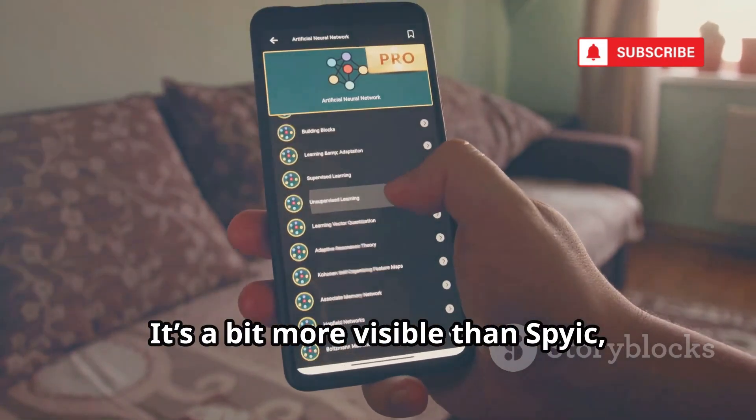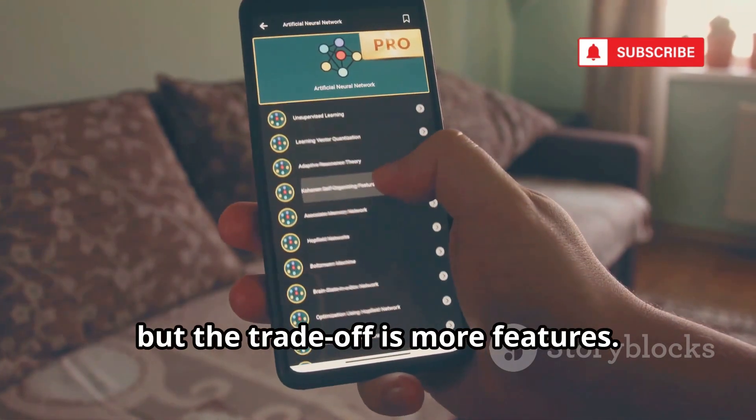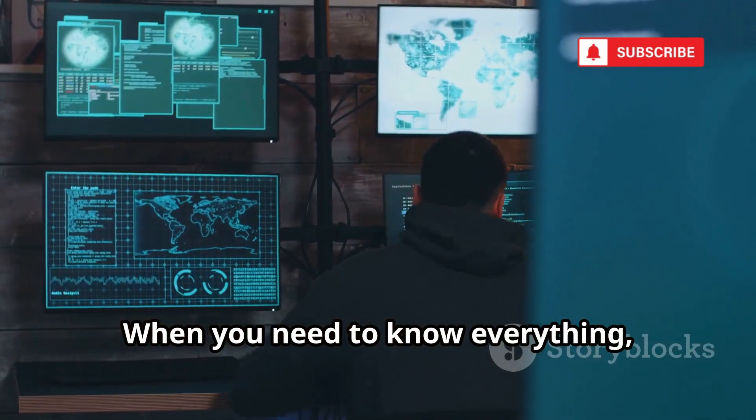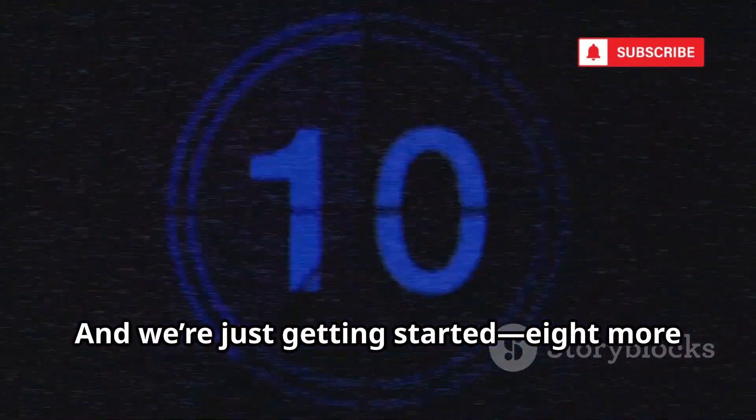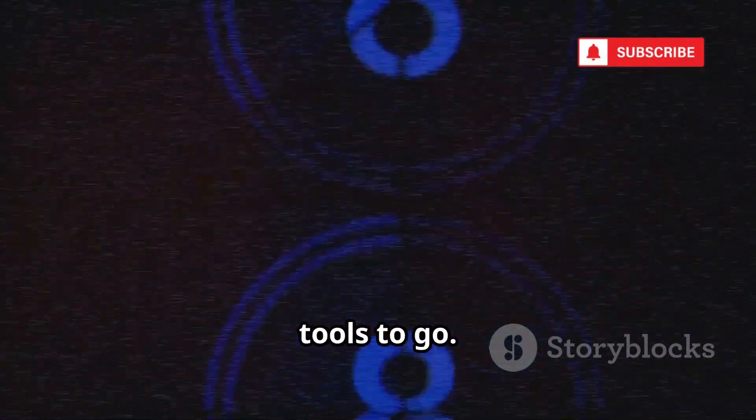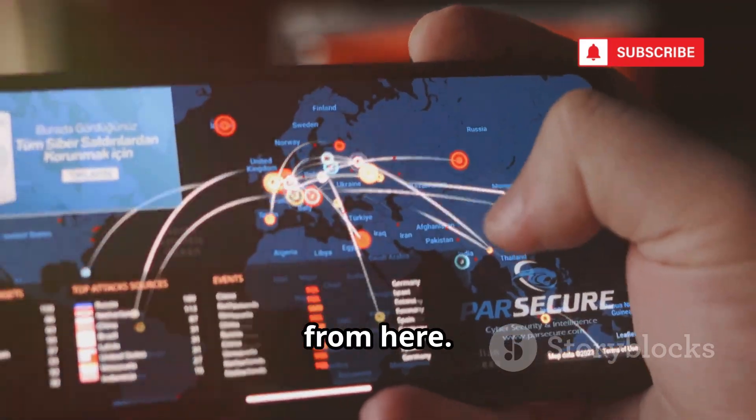Keylogger, geofencing, app blocking — mSpy is comprehensive. It's a bit more visible than Spyix, but the trade-off is more features. When you need to know everything, mSpy delivers. It's ideal for total oversight, and we're just getting started. Eight more tools to go — the technology only gets more advanced from here.